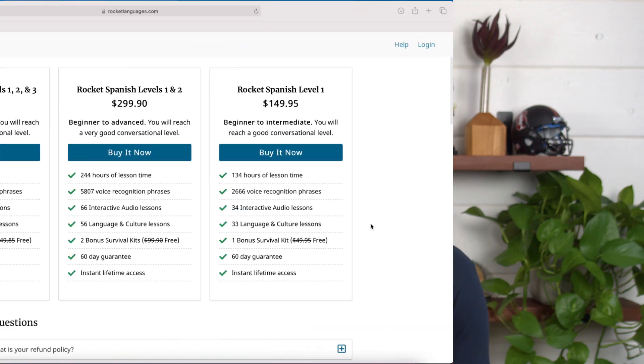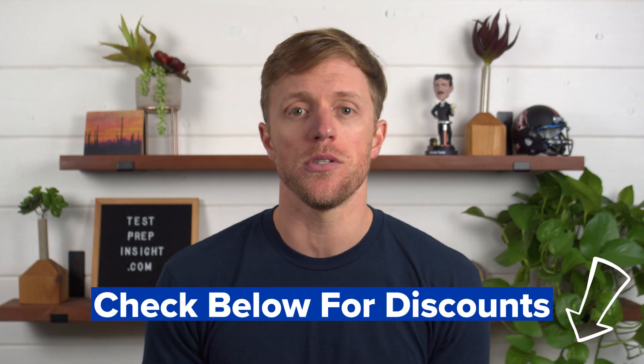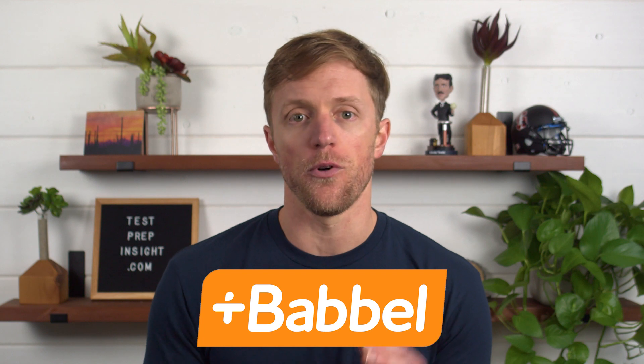Rocket Languages, on the other hand, takes a slightly different approach. Instead of offering monthly subscriptions, all of their plans are lifetime and range from $150 to $450, depending on how many levels you want to purchase. Those prices are a little deceiving — those are just the MSRPs. Rocket Languages is almost always running some sort of deal or special promotion, and in most cases you can expect to receive at least $50 off, if not more. So be sure to check out the description below for coupon codes. Still, from an overall cost perspective, Babbel is the winner — they are clearly the more affordable option, unless of course you're looking for lifetime access. Both companies do offer free trials and money-back guarantees, so you can always test the waters before fully committing.